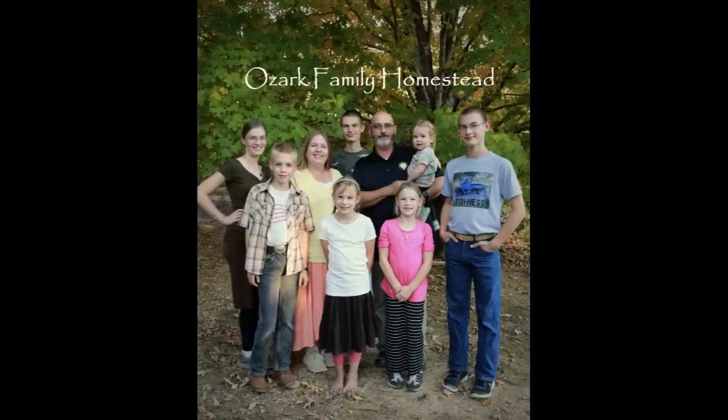Welcome to Ozark Family Homestead! Hey guys, it's Janice from Ozark Family Homestead, and I am doing a Sam's Club shopping haul video today.